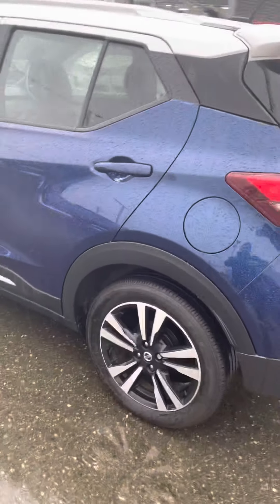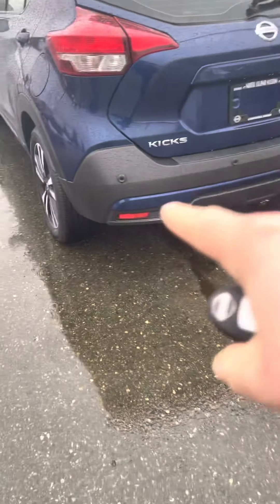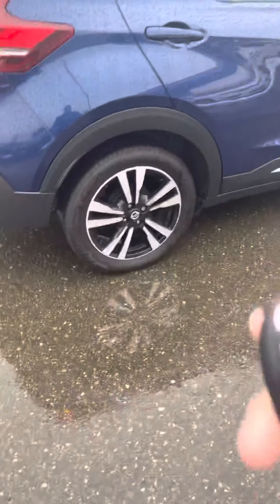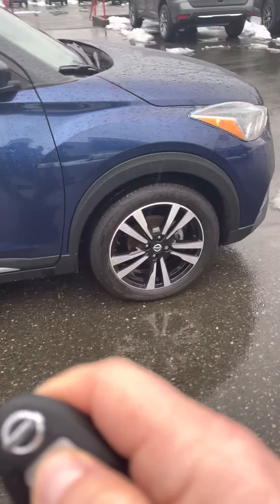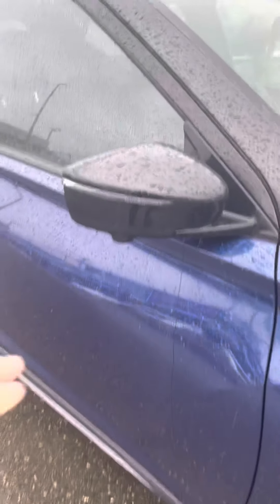You've got the two-tone beautiful blue on white with the alloy wheels. We've got all our sensors for backup, including the backup camera underneath here. One of the features on this vehicle is the remote start, which is really nice — you hold this down for five seconds and you can hear that baby start up. You get a little indicator on the side of the headlights.